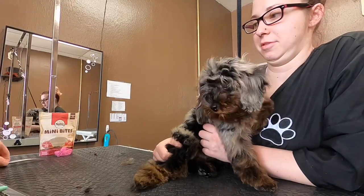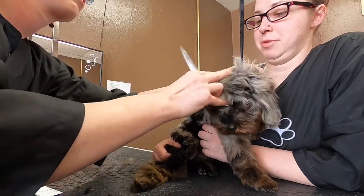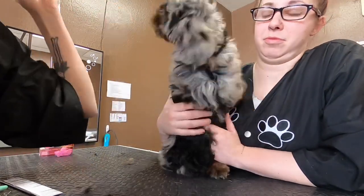Puppy grooming takes a lot of patience. You're training them to get used to the process, and you also have to have very good reflexes — just do a few little snips and be ready to pull back when they move suddenly so you don't hurt them.